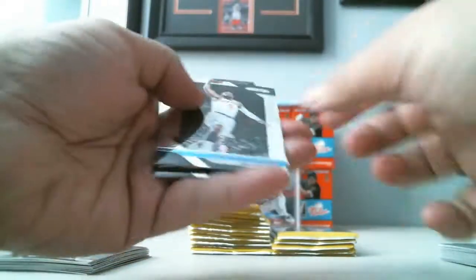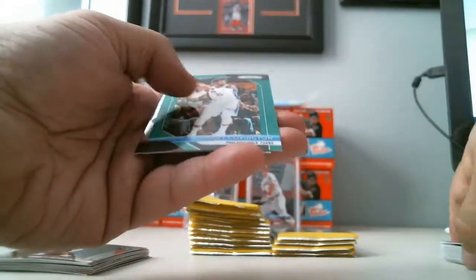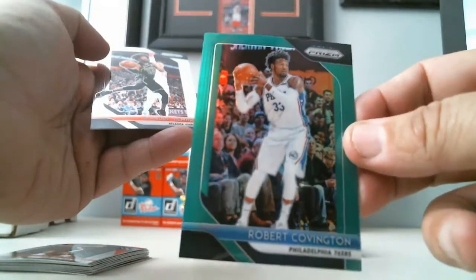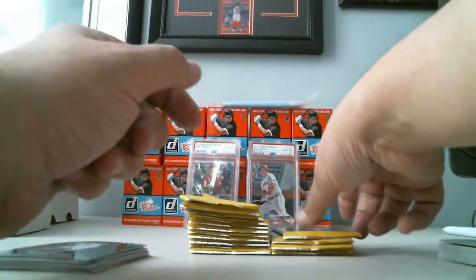All right, so we got a Luka — I bet it was a silver one. Hardaway, George Hill, we got a Robert Covington of the Sixers, Green, and DeAndre Bembry base card.